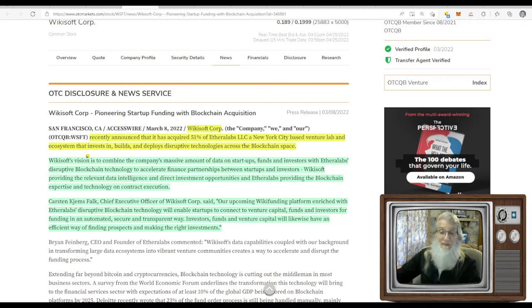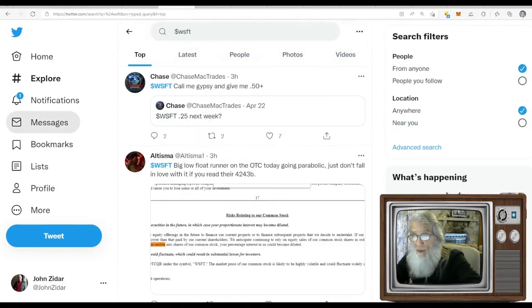WikiSoft Corp recently announced they had acquired 51% of Ether Labs, a New York City-based venture lab and ecosystem that invests in, builds, and deploys disruptive technologies across the blockchain space. WikiSoft's vision is to combine their massive amount of data on startups, funds, and investors with Ether Labs' disruptive blockchain technology to accelerate finance partnerships — bringing investors to people who need money for their projects.